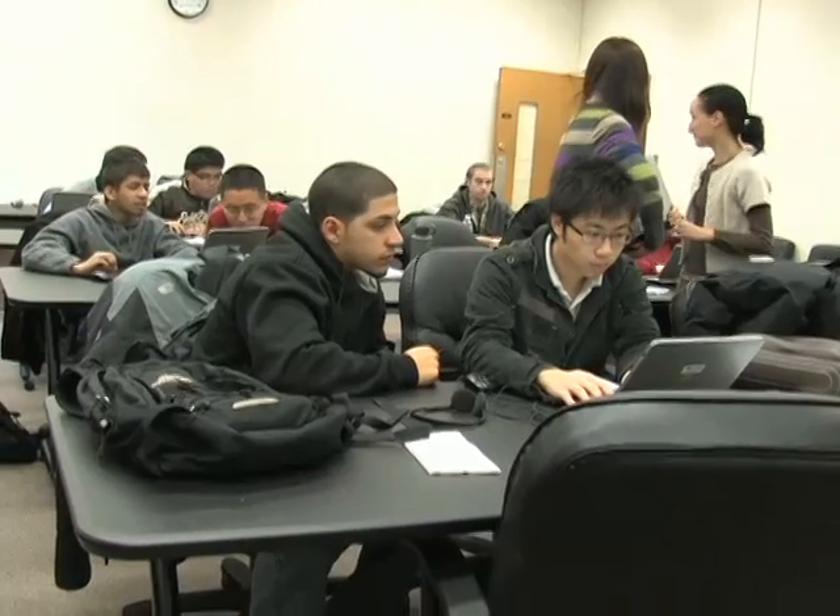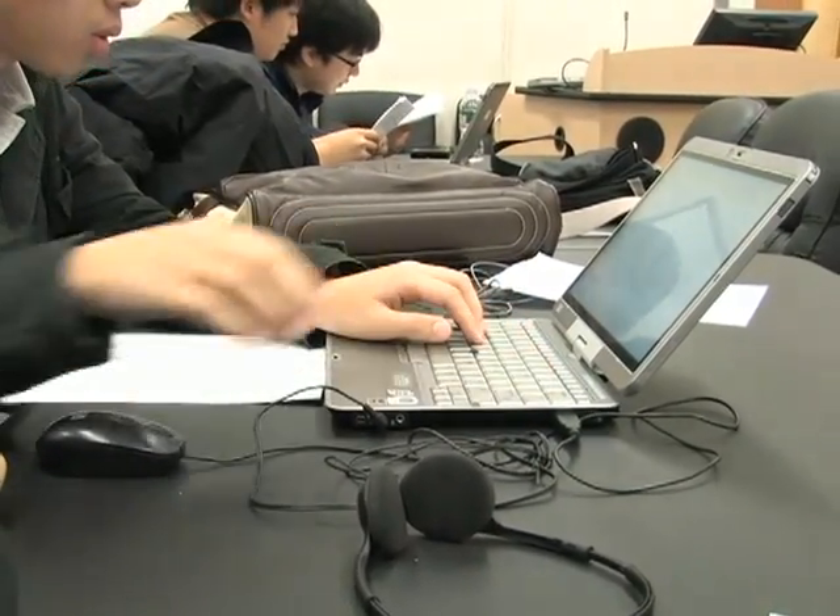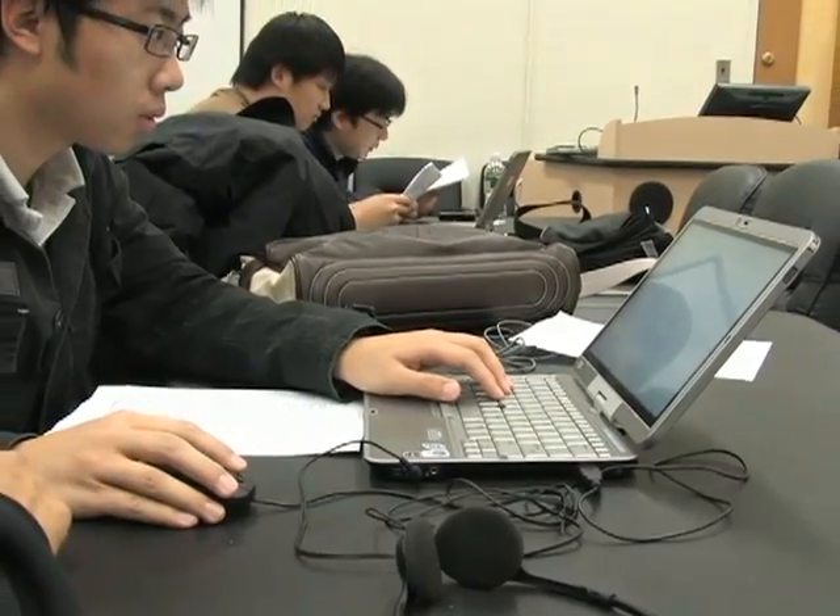You teach graduate, undergraduate, and high school students. Do you see a difference in their ability to use technology in the classroom? Not really. I think they are all born in the computer era, so they are really mastering the computer. Since they are very young, they are using the internet and all the tools of the computer. So even for high school students who have not been exposed before to programming, they get it almost immediately. They are extremely good at it.